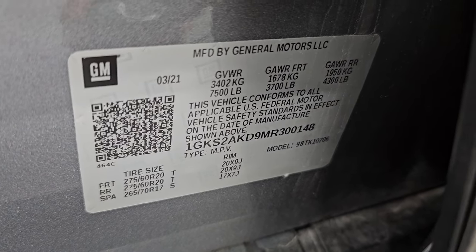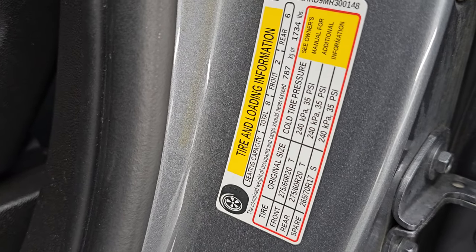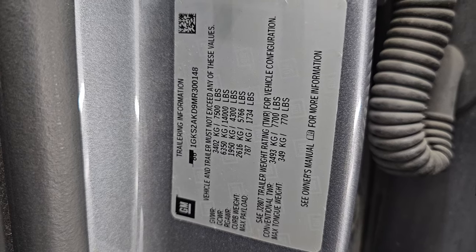I'll show you the VIN sticker here — no Canadian Yukons here. You also have the tire and loading information sticker as well as the trailering information sticker, so pause that if you need to know how much this one can tow.